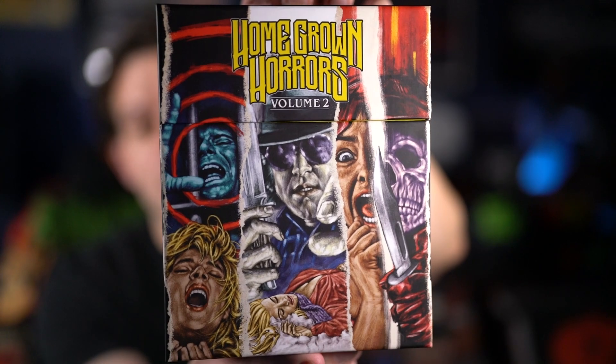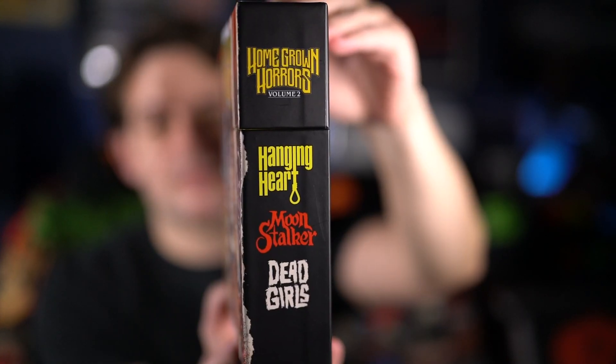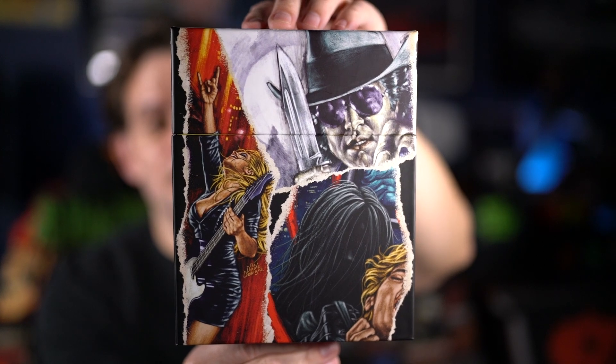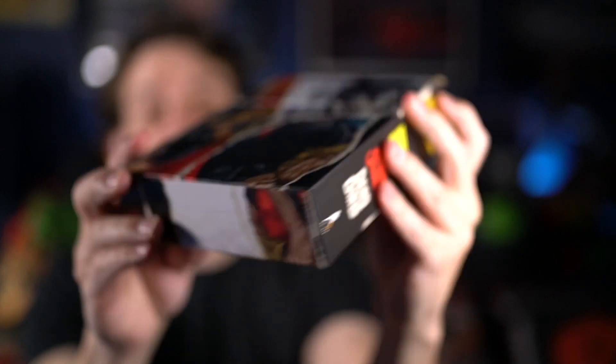The big box set for the month is Homegrown Horrors Volume 2. There's the front of the box, the side with the title — both sides are the same — and there's the back with more of that amazing artwork.